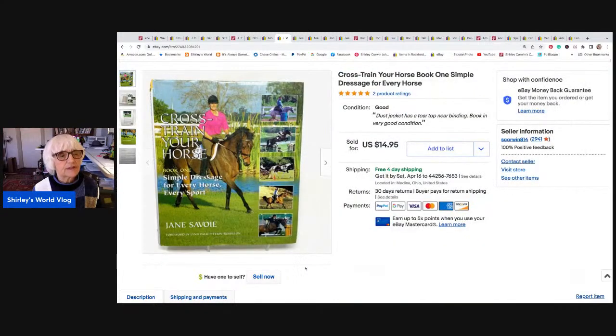Here's a book that was mine for years — Cross Train Your Horse. This was like a bigger book, about 11 by 14, and it was heavy. I did free shipping on this because it goes media mail. However, media mail went up a bit — it cost me $4.45 to ship this. So I made about $10 on this book, but that's all right because I didn't have any cost of goods. Media mail used to be $3 and something.